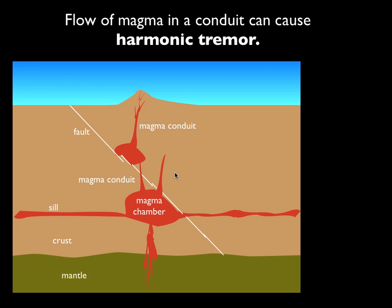So how does that happen? What is harmonic tremor? It all goes back to the picture of the plumbing system of the volcano. What's going to happen is that magma flows through one of these conduits, and as it flows, it bumps, jostles, and rubs against the walls of the conduit, basically making a continuous humming noise.